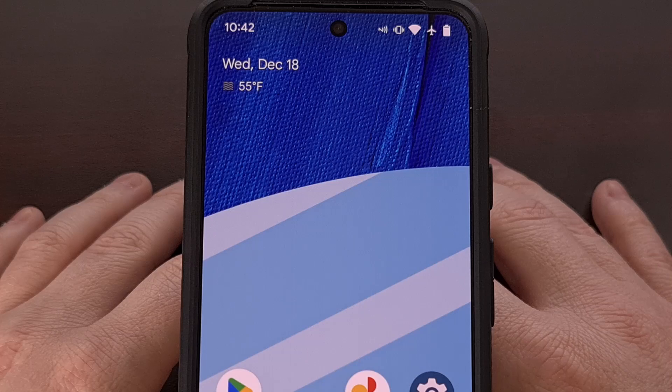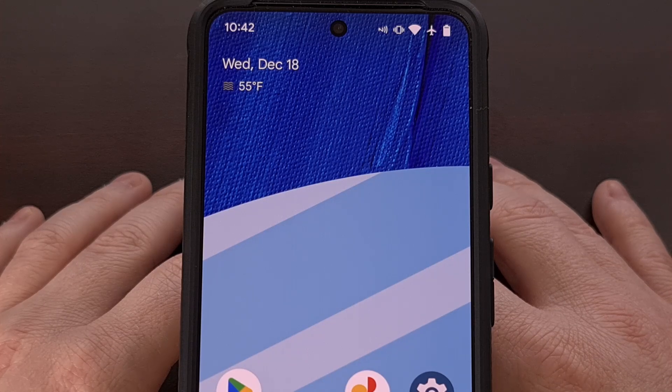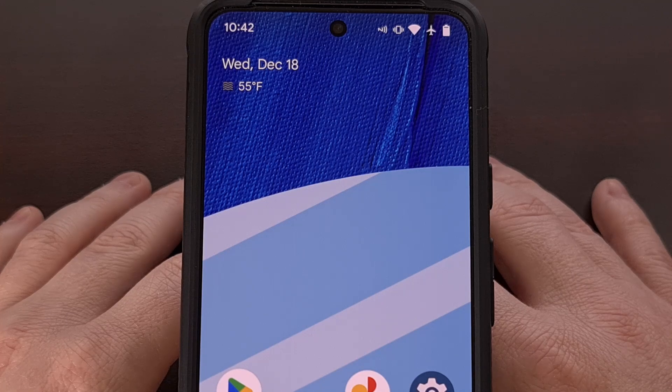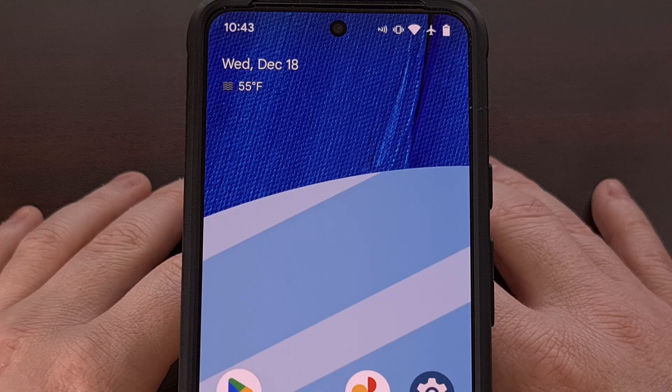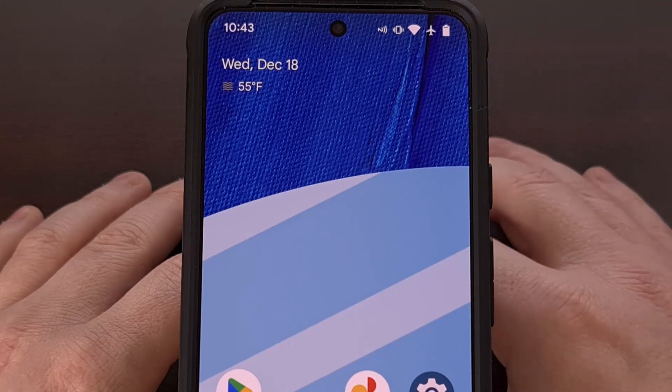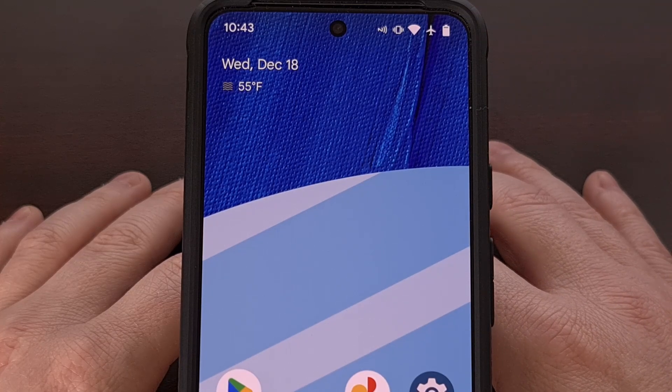The first launcher that I tried switching to was just the stock one offered by Google for its Pixel devices. The Pixel Launcher is really nice for what it offers, but after months of using it, I had to look elsewhere because the company still does not let you remove the at-a-glance widget from the top of the main home screen page.